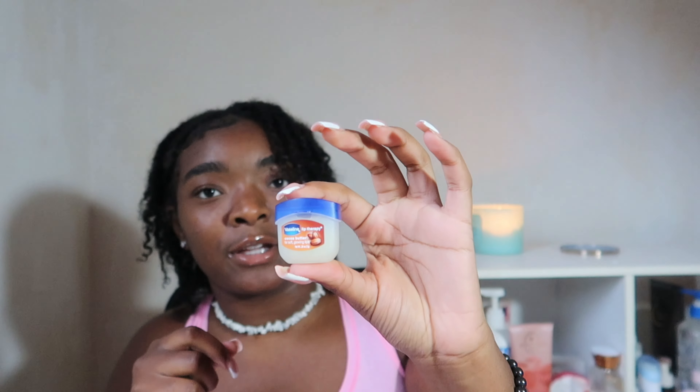I also have some gum — this is the Polar Ice Extra gum, just regular sticks. With your gum, you're gonna know who deserves a piece and who doesn't.